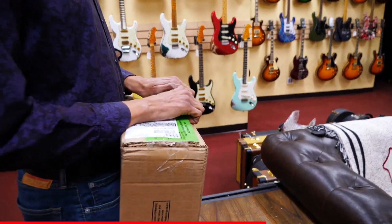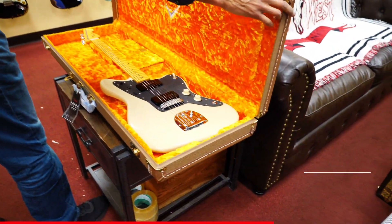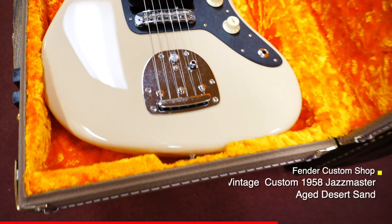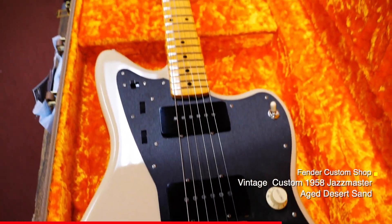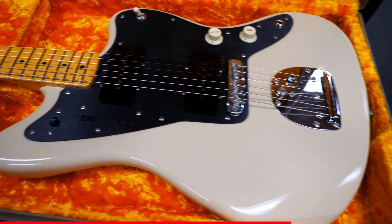Arrival from the Fender Custom Shop from today. Very cool. Looks like a kind of Fender Custom Shop 50s-era jazz master.